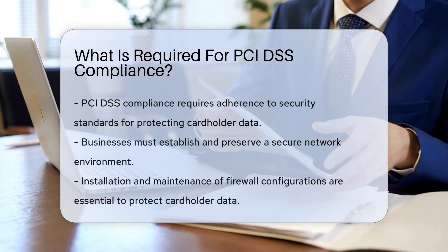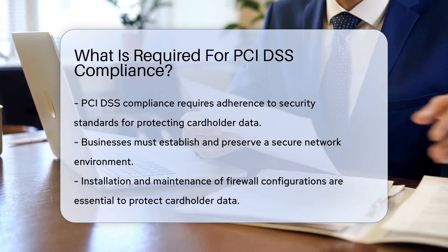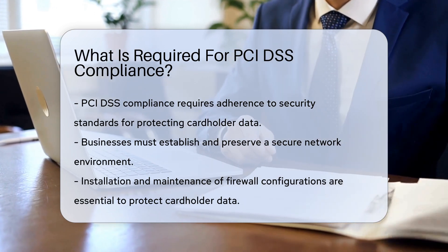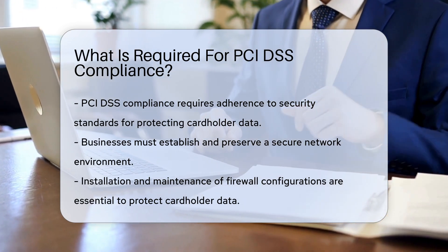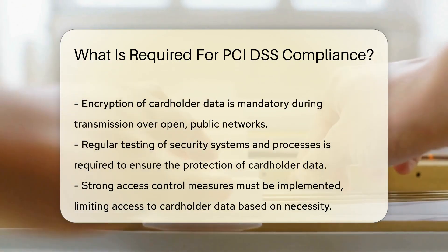PCI DSS compliance involves meeting a set of security standards to protect cardholder data. Businesses must maintain a secure network, protect cardholder data, regularly monitor and test networks, implement strong access control measures, and maintain an information security policy.